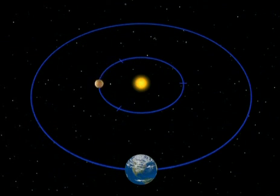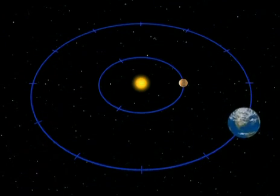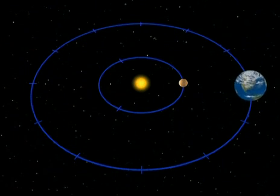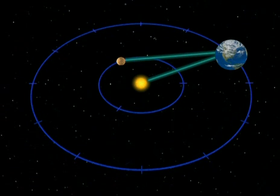It takes three months for Mercury to travel around the Sun and reach this point. During these three months, the Earth will have covered a quarter of its orbit. Mercury will take another month to overtake us and reach the point where we can watch for it early in the morning.